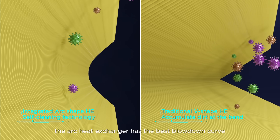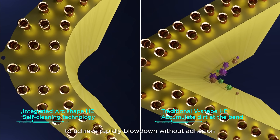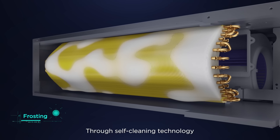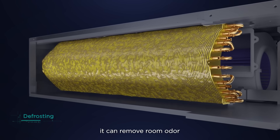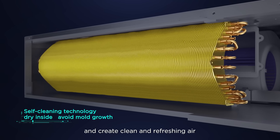The original deceleration and pressurization duct technology realizes the optimal safety gap between the impeller and volute, eliminating abnormal collision sounds and bringing an ultimate quiet experience. The arc heat exchanger has the best blowdown curve to achieve rapid blowdown without adhesion. Through self-cleaning technology, it can remove room odor, prevent mildew and bacteria, and create clean and refreshing air.